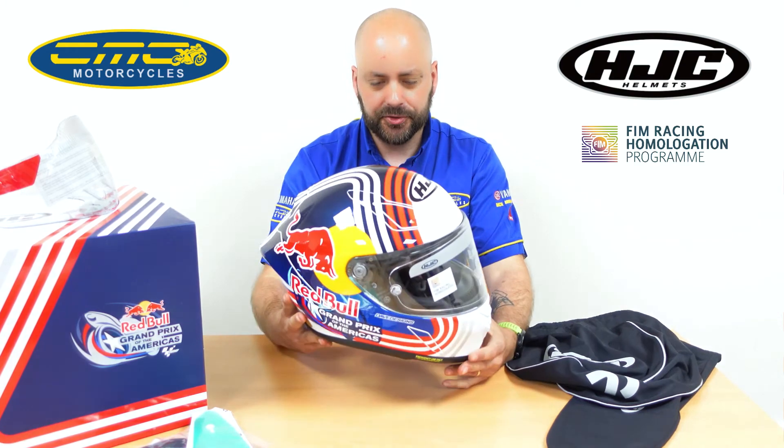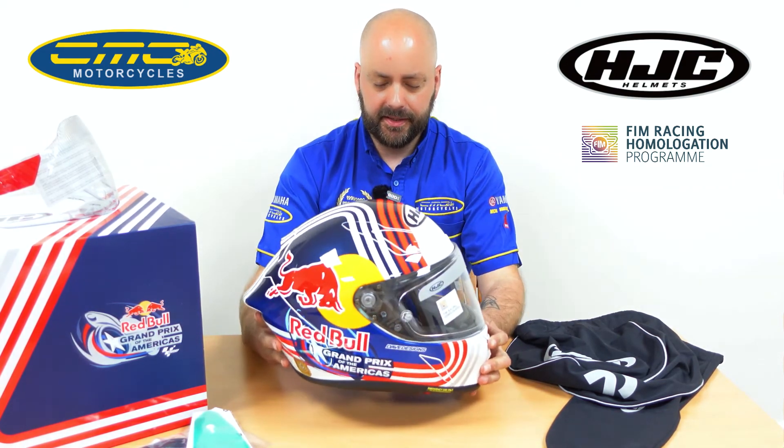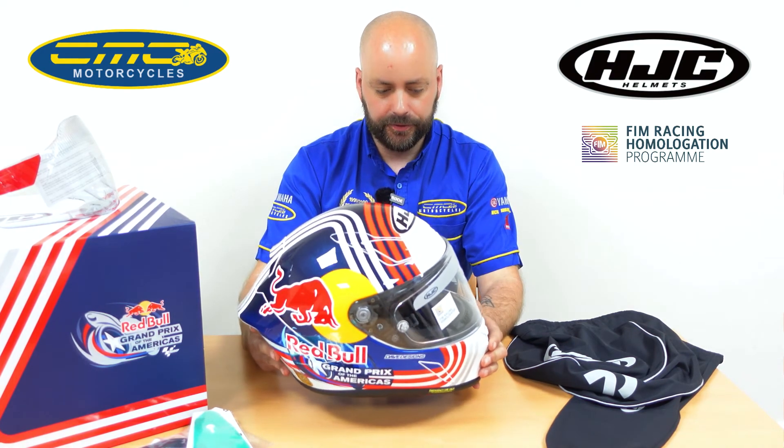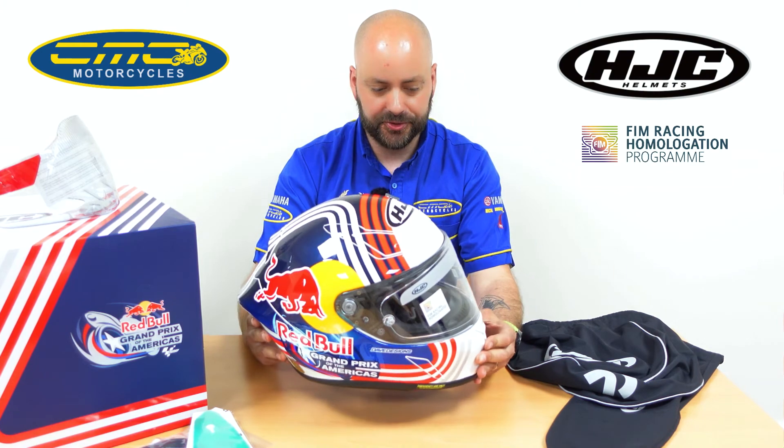These are available in sizes extra small up to double extra large. I would say these are very limited in availability, so if you want one, get yourself down to one of our stores — you can pre-order one today. We also offer 12 months interest-free on these helmets, so you pay your 10% deposit and the remaining balance is spread over 12 months. Get yourself down to your local CMC Motorcycles store today to take advantage of this great deal.